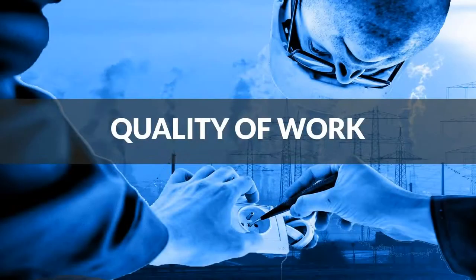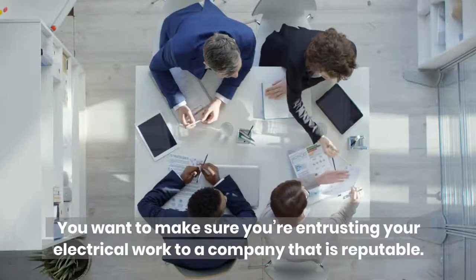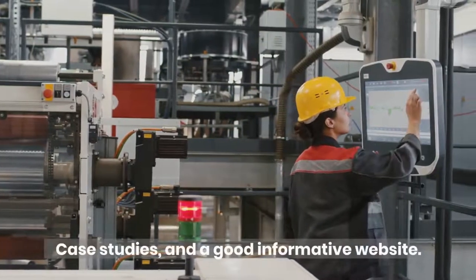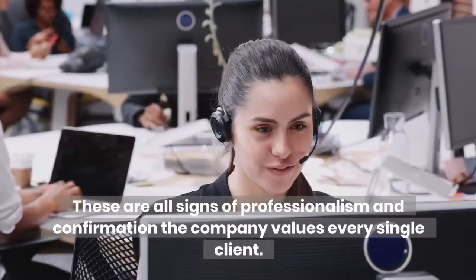Quality of work: you want to make sure you're entrusting your electrical work to a company that is reputable. We'd highly recommend you pick a company that has client reviews — good and bad — case studies, and a good, informative website. These are all signs of professionalism and confirmation that the company values every single client.